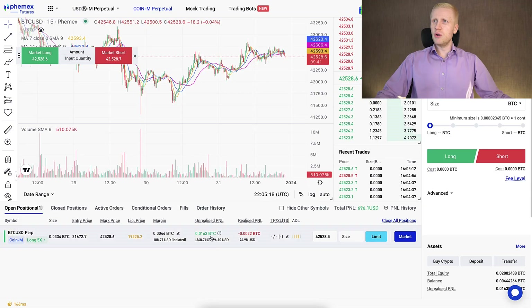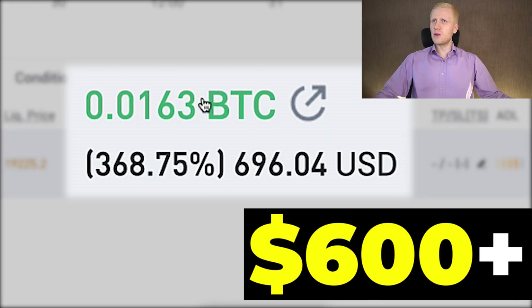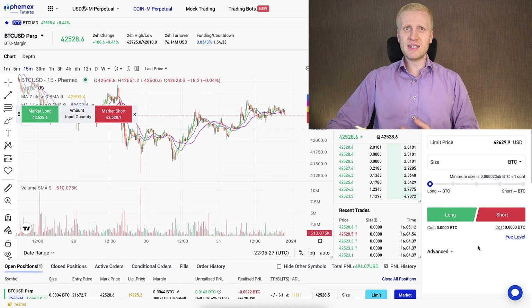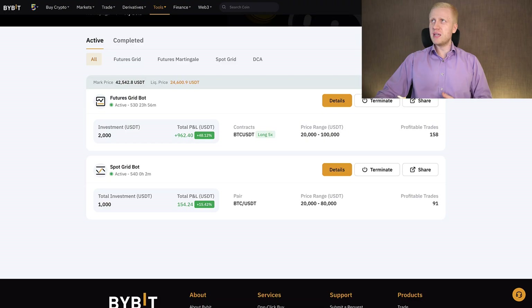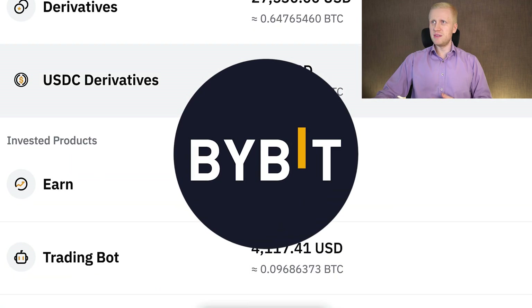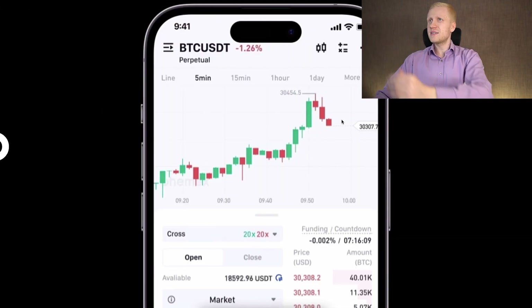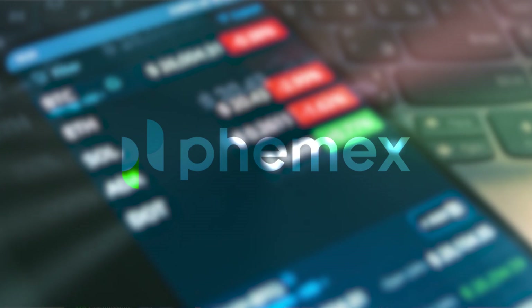I have only good experiences on Femex. I have made money automatically on Femex Earn, and as you saw, I earned more than $600 with just one trade. Personally, I use Femex as an alternative to bigger platforms such as Bybit. Femex was founded by previous Morgan Stanley executives, so it's led by people with a lot of experience. You can also easily use Femex on your mobile phone.